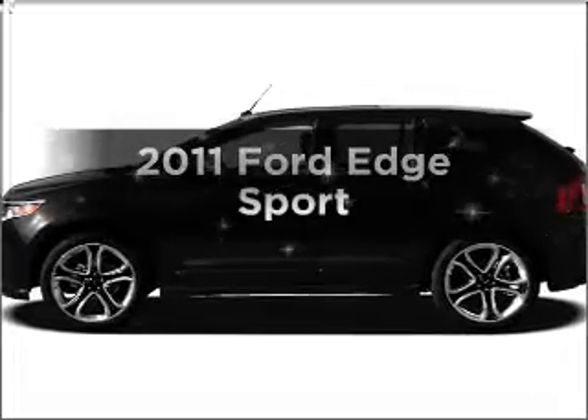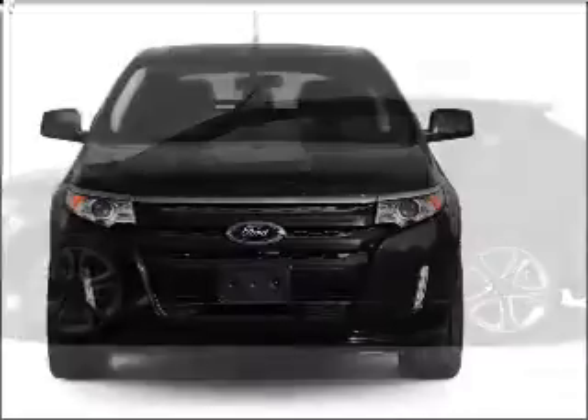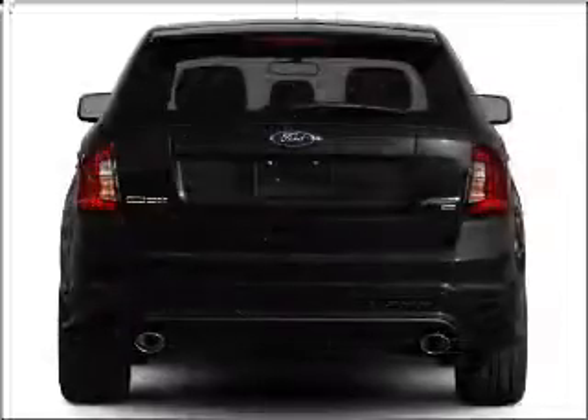Imagine yourself in this 2011 Ford Edge. This is the set of wheels you've been looking for. With a solid 6-cylinder engine that responds smoothly to its 6-speed automatic transmission, premium wheels lend a distinctive appearance.